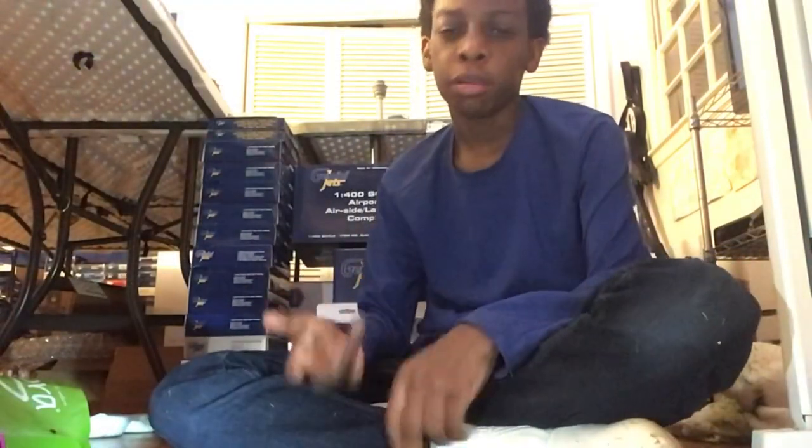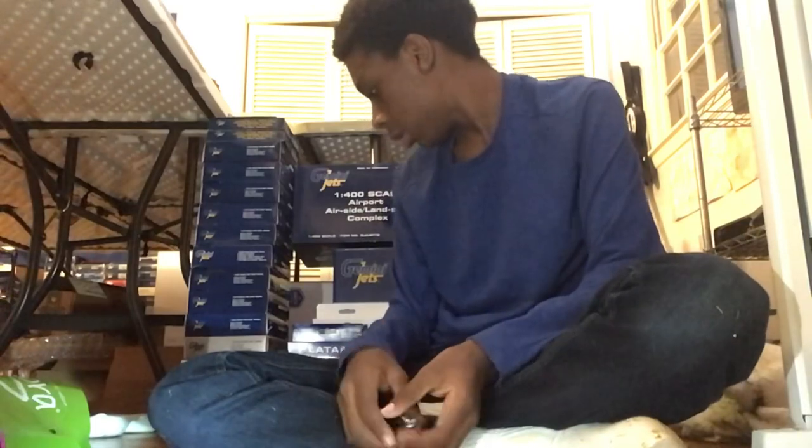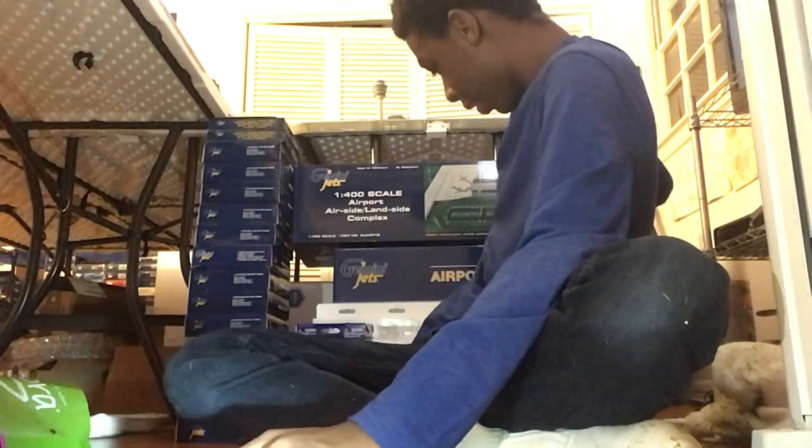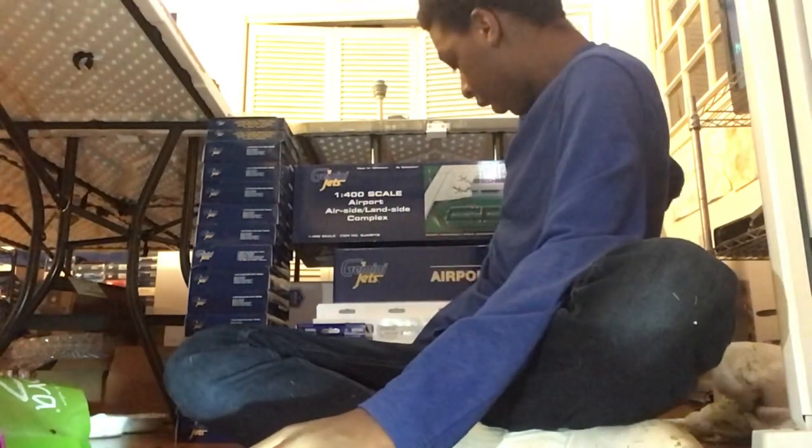Sorry about the paint on my hand. Due to my phone being completely out of storage, I'm going to resort to my iPad, so sorry about the reduced video quality. Let's move on to the next aircraft — Latam is out of the way — we can go to the WestJet 787.